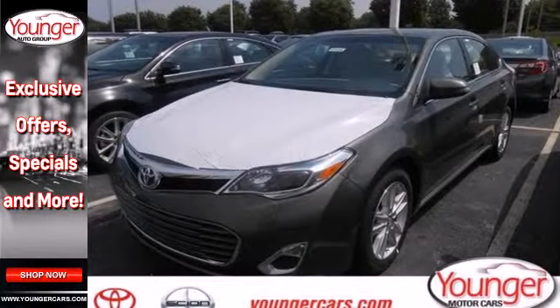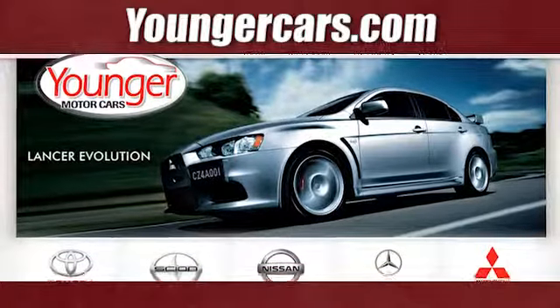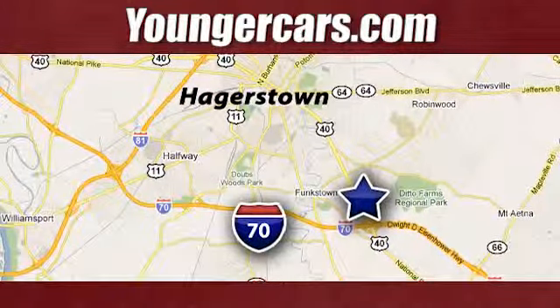Come see all the versatility of this Avalon today. Visit our website at YoungerCars.com. We're conveniently located at 1945 Dual Highway in Hagerstown, Maryland.